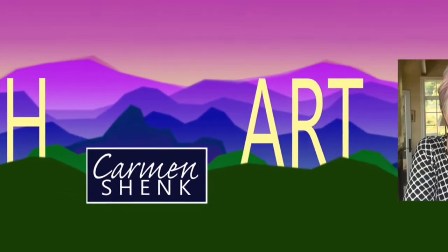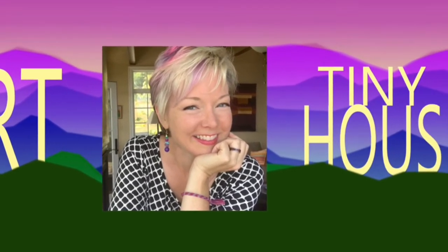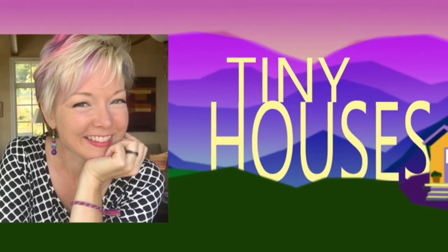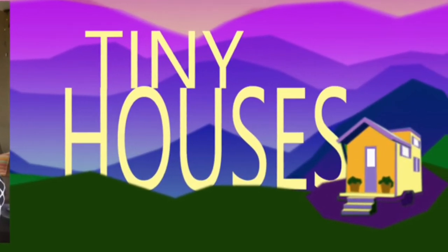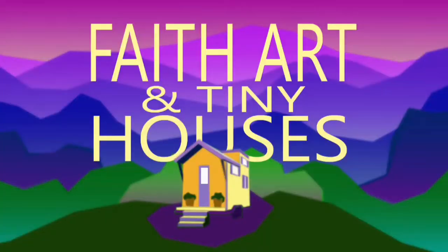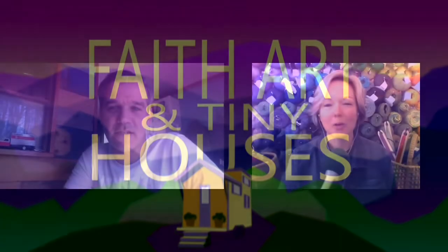Hi, and welcome to Faith, Art, and Tiny Houses. I'm your host, Carmen Shank. Welcome back to the podcast. I'm here with Alex Eves today. He is a reuse expert, a filmmaker, and an apparel brand owner. Welcome, Alex.